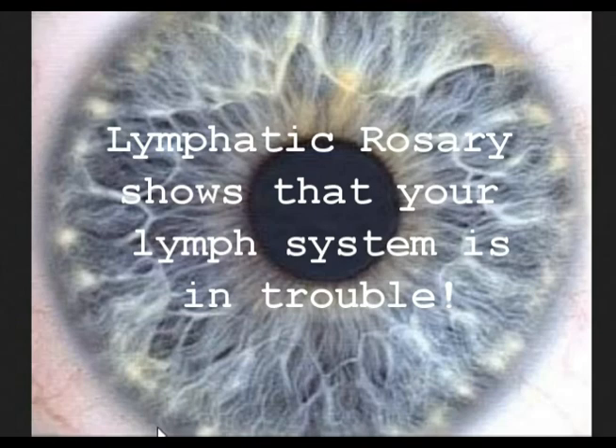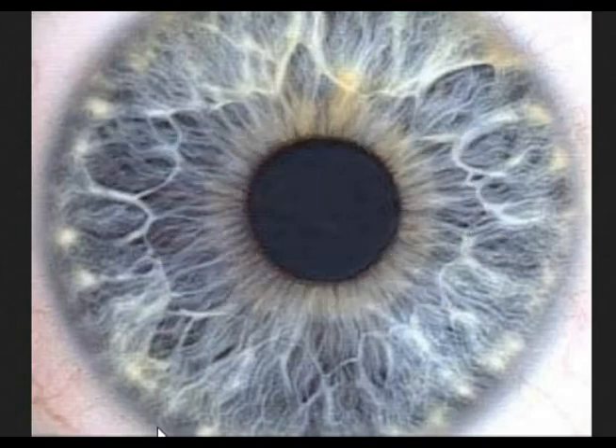These are your septic tanks. You have thousands of them. They're essential to your immune system, and they filter, trap, and destroy toxins, mutated cells, also known as cancer cells.